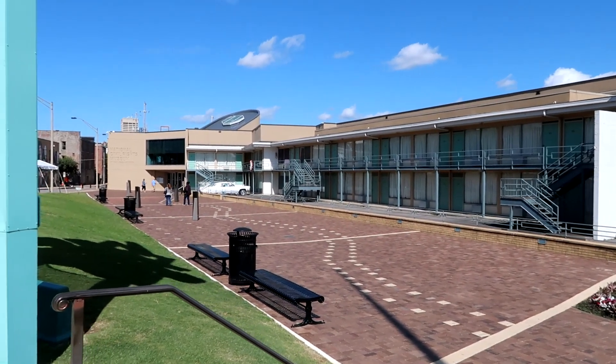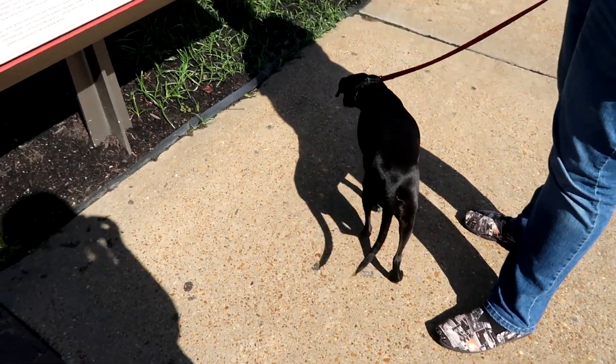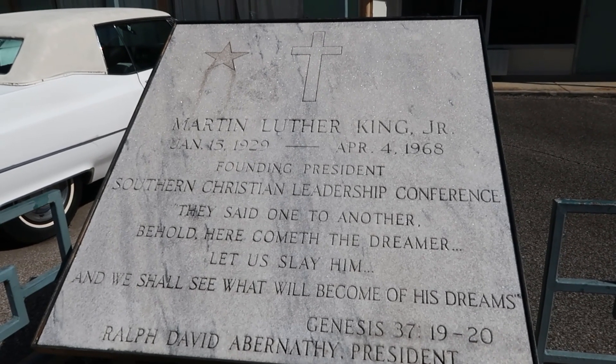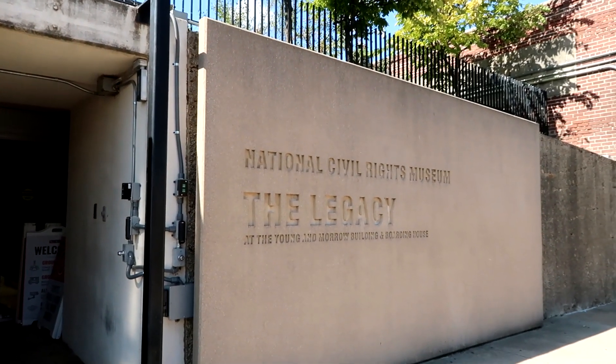We made a stop at the Lorraine Motel and the National Civil Rights Museum. The museum itself is not dog friendly, but she is allowed on the grounds of the Lorraine Motel. This motel was the site of Martin Luther King Jr.'s assassination in 1968. It has been preserved as it was at that time and is now part of the National Civil Rights Museum. It's kind of intense to be in a place where such a heavy incident happened, but it's really interesting. I hope we can come back sometime without the dog and go through the actual museum.